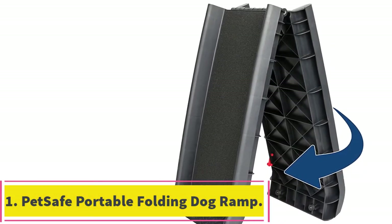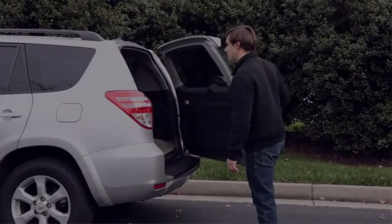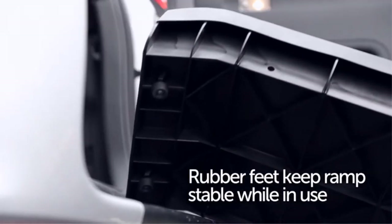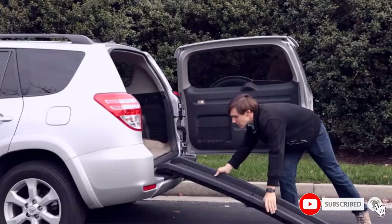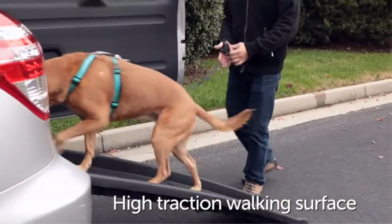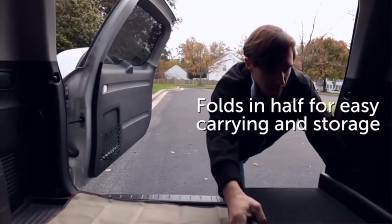Starting at number 1: the PetSafe Portable Folding Dog Ramp. It features simple storage by folding in half, a lightweight design weighing only 10 pounds, tough and durable materials, a high-traction surface, and side rails. Supporting pets weighing up to 150 pounds, this ramp only weighs 10 pounds, making it very convenient to use. The surface is high-traction, and there are side rails which serve to stop your pooch from slipping or falling off when it is in use.